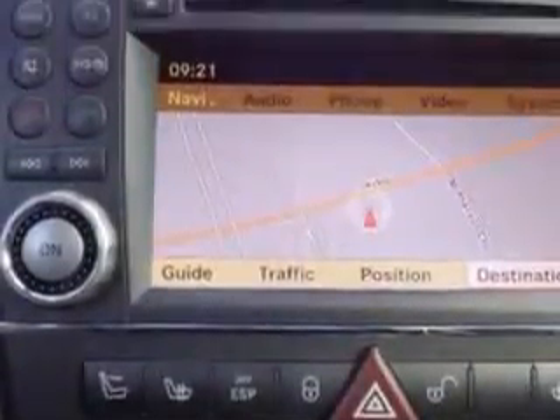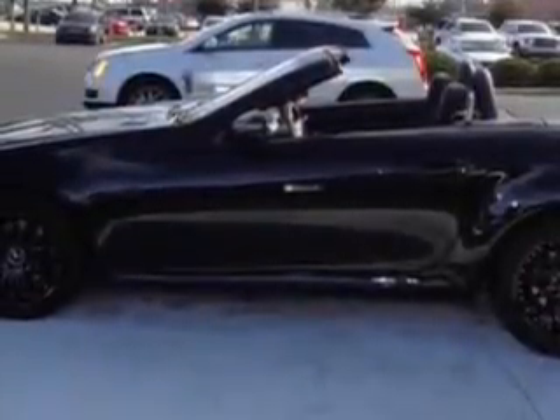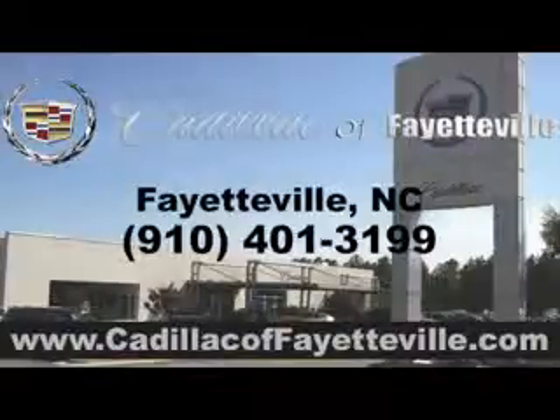And much more. Feel the wind in your hair, enjoy the drive, and have peace of mind in this 2010 Mercedes-Benz SLK-Class. See us at Cadillac of Fayetteville today. Stop in today or visit us 24-7 at Cadillacofayetteville.com.